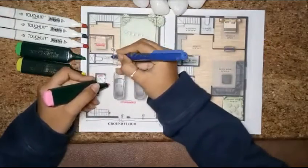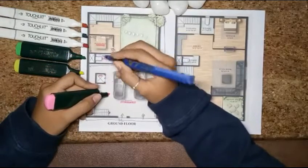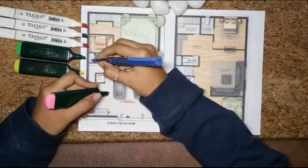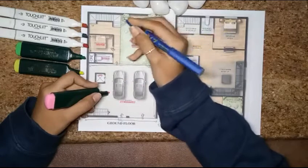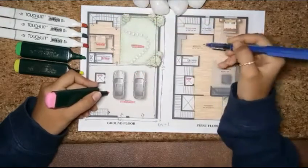A common toilet is provided for the servant.